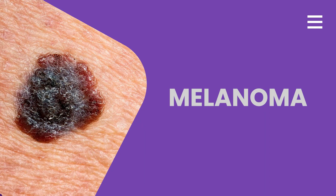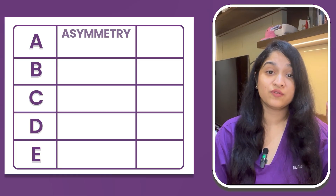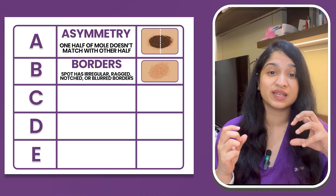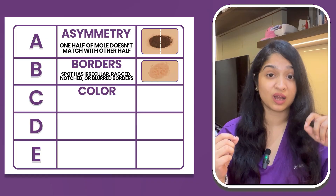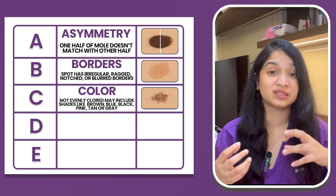We also have melanomas. Melanomas are a type of skin cancer. While all of the bumps explained before are benign and completely harmless, you must still be on the lookout for any moles, bumps, or spots that seem suspicious. Here is the ABCD of melanoma to look out for. A is for asymmetry — if one half of a melanoma does not match the other. B is for borders — if your bump or spot has irregular, ragged, notched, or blurred borders. C is for colour — if the bump or spot does not have an even colour distribution of brown, blue, black, pink, tan, or grey.